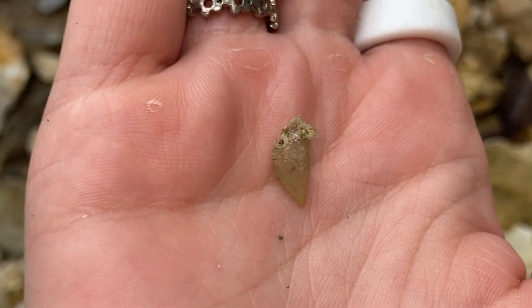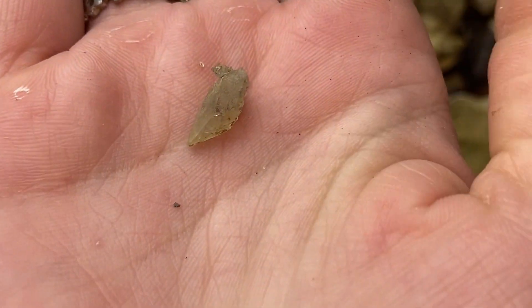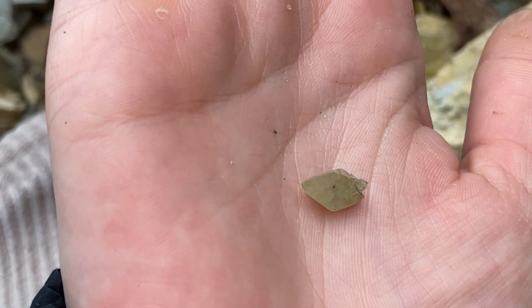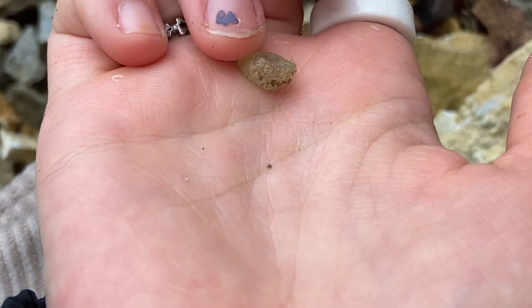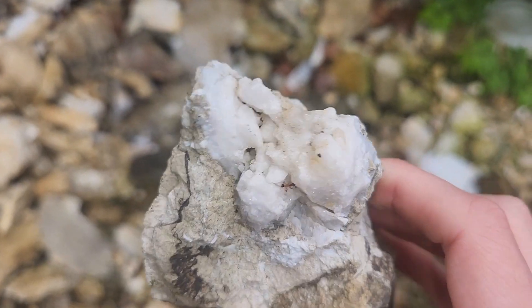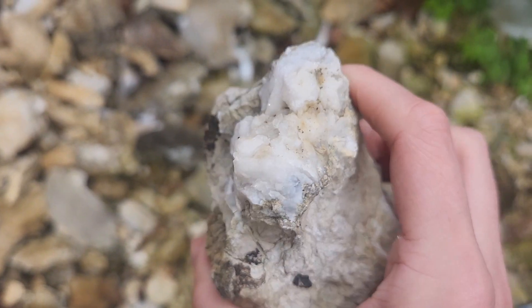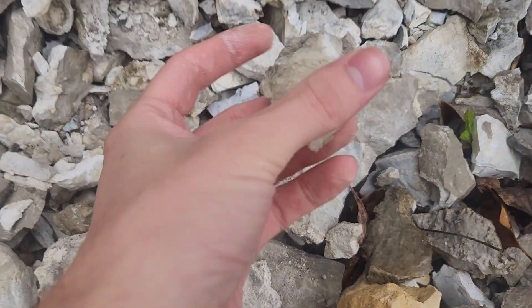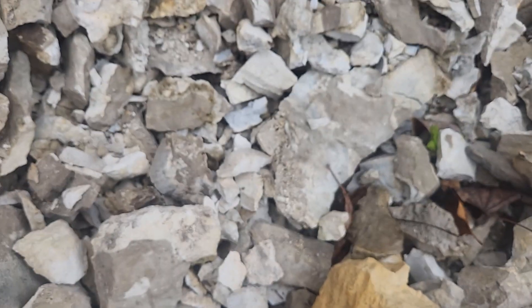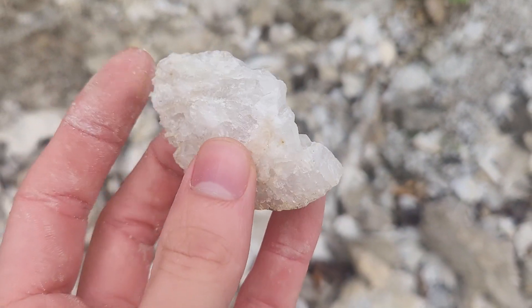So update on that little geode hole — I tried getting some of those bigger pieces out but they're stuck in there, so I give up. But this little cute one has a nice little point on it. Oh wow, that's really sparkly.